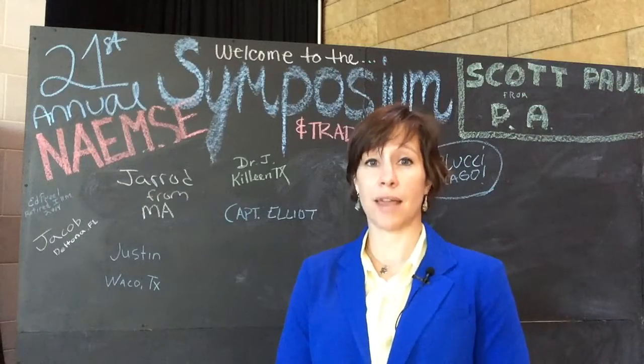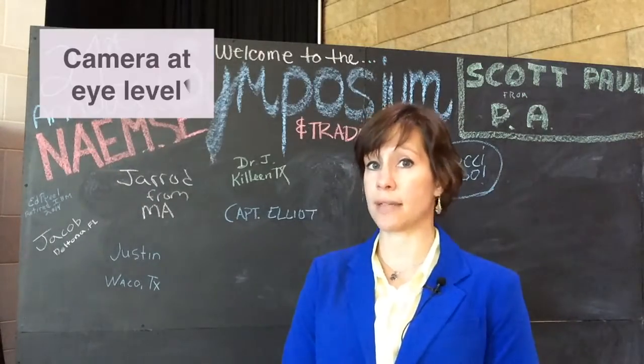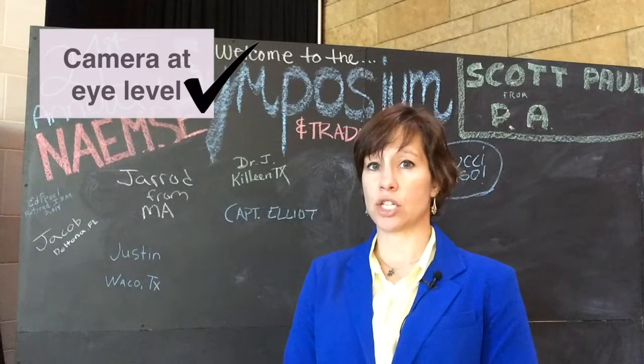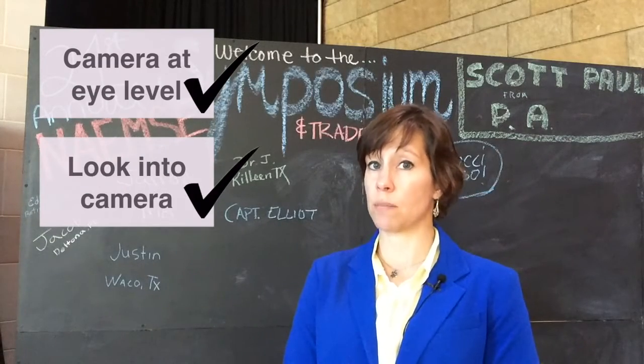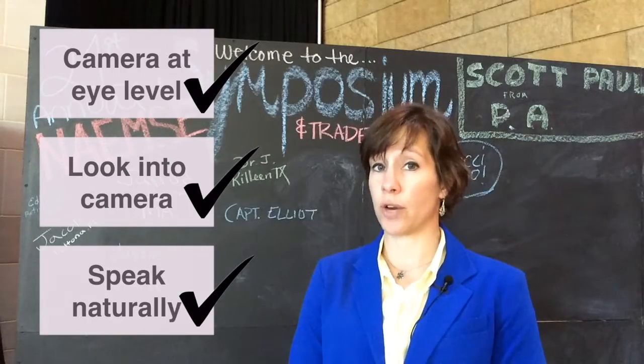Hi, I'm Jennifer Russell, and I'm here at the beautiful Omni Hotel and Resort in Fort Worth, Texas at the National Association of EMS Educators Annual Symposium. I'm teaching a lecture today on how to make your first training video.